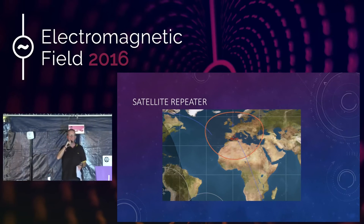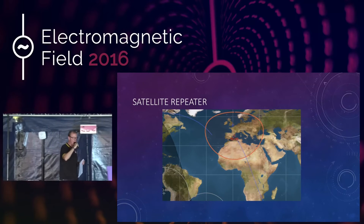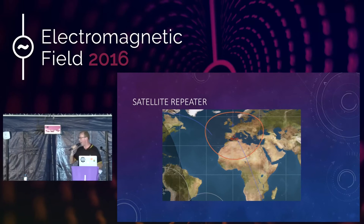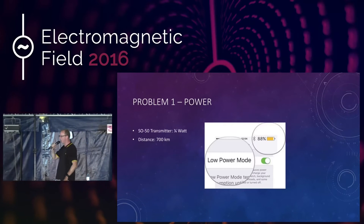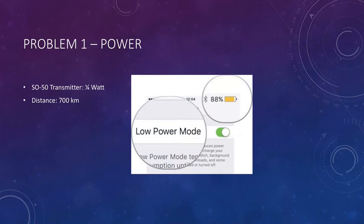You may be thinking: give me more satellite repeaters — they're obviously a brilliant idea, I'll run out and get myself a transceiver and talk to the entire world. However, there are a couple of glaring problems. The first is power. Saudi Oscar 50 is a 10-centimetre cube, and that means the solar arrays that power it are also 10-centimetre squares — very low power available. The downlink transmitter has about a quarter of a watt, which is about as much as your mobile phone in high power mode. It's also about 700 kilometres away, so the amount of radio waves actually reaching Earth is minuscule. The solution is to use a high-gain antenna.